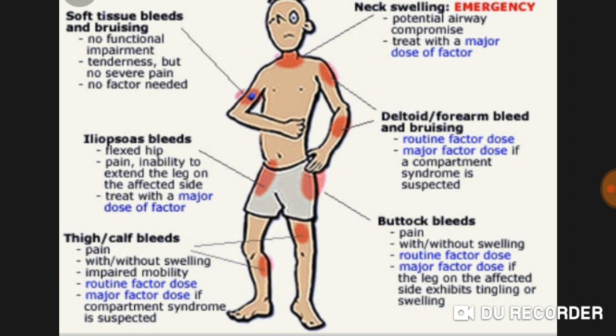Iliopsoas bleeding presents with flexed hip pain and inability to extend the leg on the affected side; treat with a major dose of factor. Thigh and calf bleeds present with pain with or without swelling and impaired mobility — use routine factor dose, or major factor dose if compartment syndrome is suspected. Neck swelling is an emergency due to potential airway compromise and requires a major dose of factor. Deltoid and forearm bleeds with bruising require routine factor dose, or major dose if compartment syndrome is suspected.